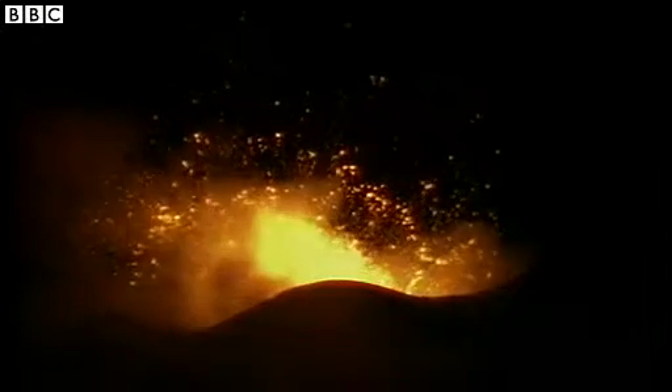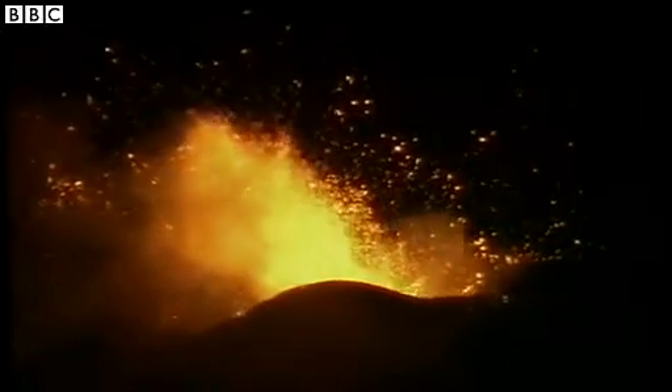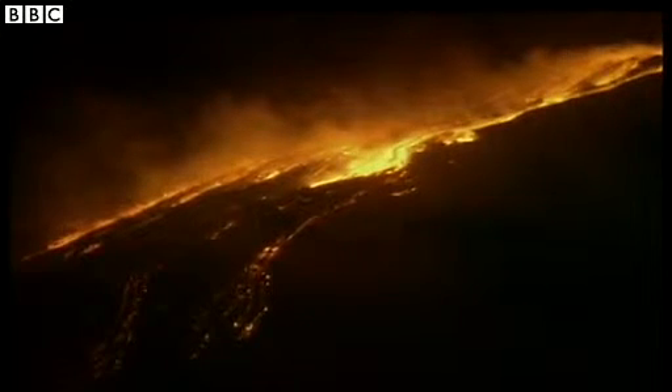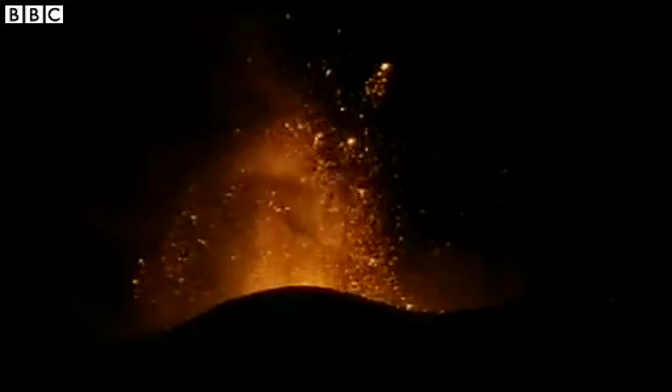Luckily the villages on the sides of the mountains haven't been evacuated this time round, but it has been pretty active in the past. It is, of course, Europe's most active volcano, and its last major eruption occurred in 1992. This time round it's caused some trouble to local flights. But the pictures themselves are quite spectacular. Catania airport in eastern Sicily has been closed for the moment.